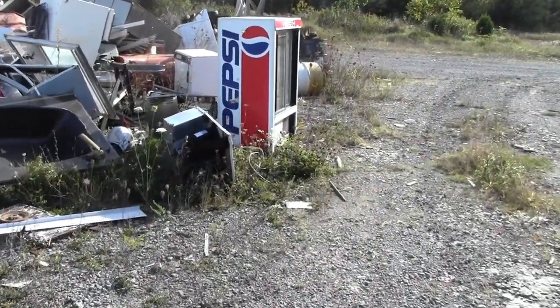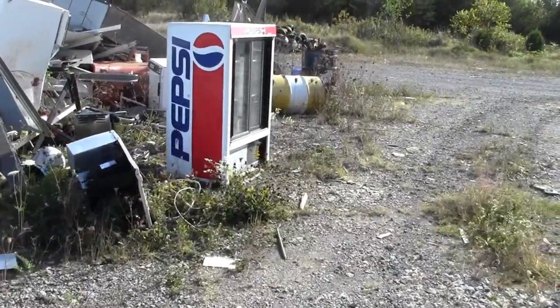An old Pepsi machine. If someone was here today I'd be taking that home. That looks cool — it's not that old, but it's cool.